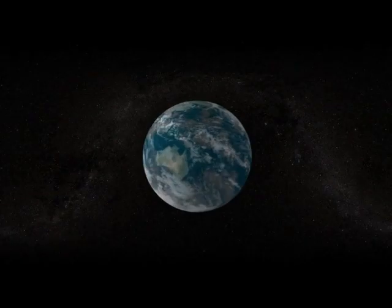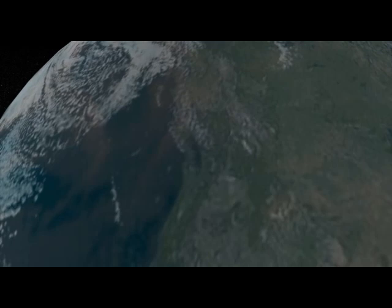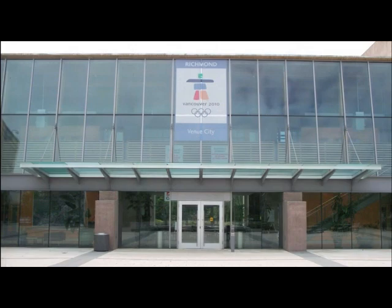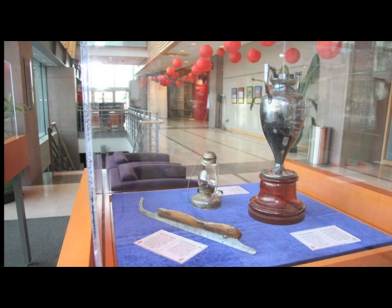When the world came to Vancouver and Richmond for the Olympic Winter Games in February of 2010, Speed Skating Canada was ready to showcase the sport to visitors, fans, experts and to the local communities. Housed in the modern and spacious City Hall of the City of Richmond, the Great Canadian Speed Skate Exhibit attracted more than 54,000 people over a 16-day period.